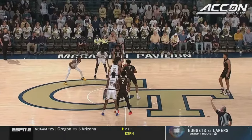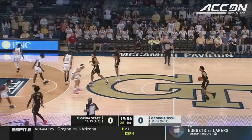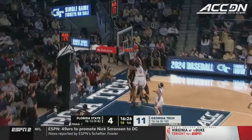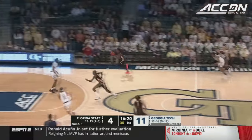Florida State in the road black and we are underway, the first Saturday in March here in the ACC. It's Florida State that starts with the ball. The big puts the ball on the ground, finishing with the left. Worley into traffic for the layup. Good defense by Georgia Tech and the Yellow Jackets give it away.